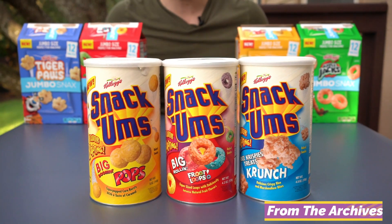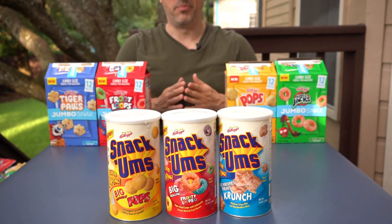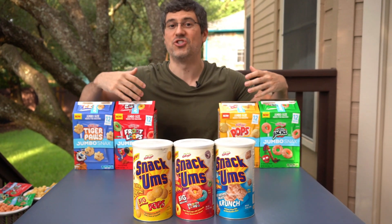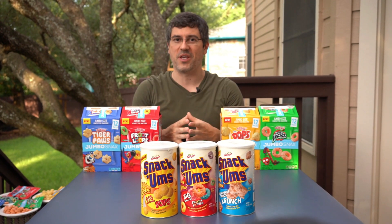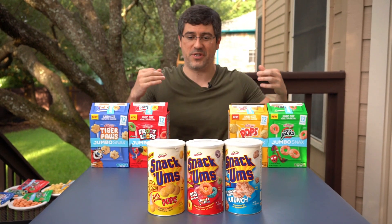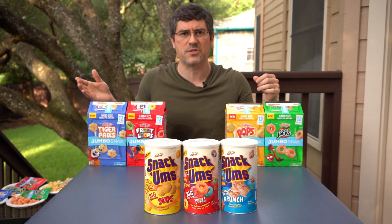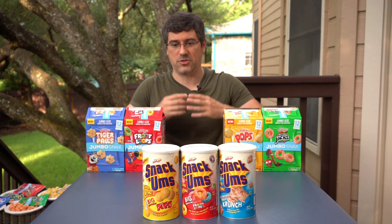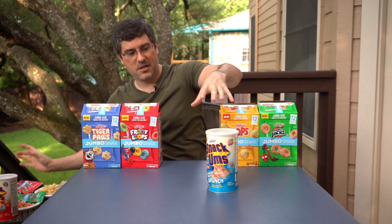These are Kellogg Snackums from 2000. It's a product we showed on a prior From the Archives feature, but we had to include it here because it's literally the exact same thing you're seeing in the Kellogg's Jumbo Snacks — a larger version of Froot Loops and Corn Pops put into a canister and designed to be more of a snack. Last time they also had Rice Krispie Treats, though that's not in the current incarnation. These lasted through the end of 2001, and there was eventually a cinnamon variety that I don't have in my collection.